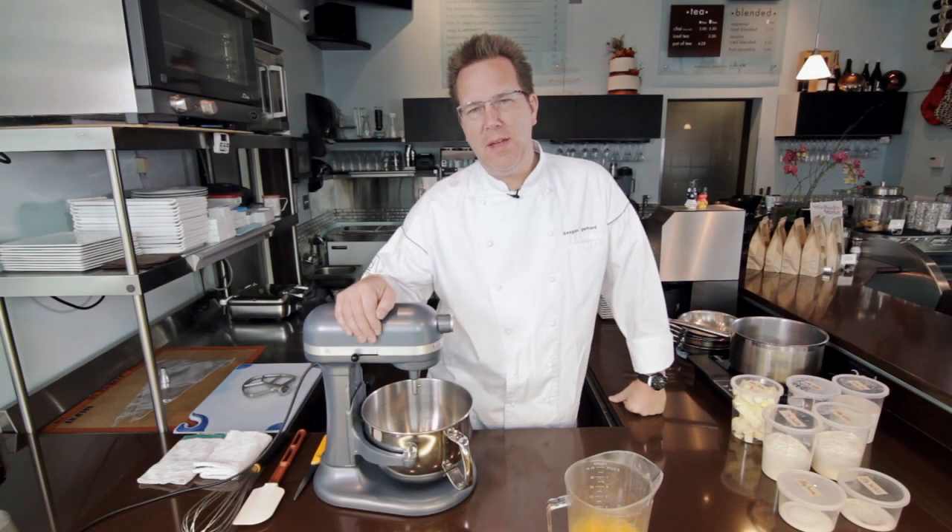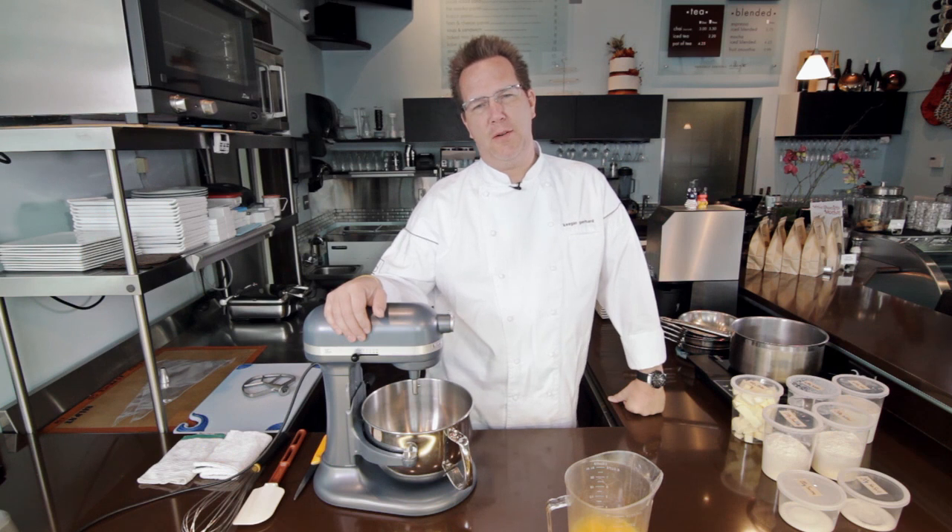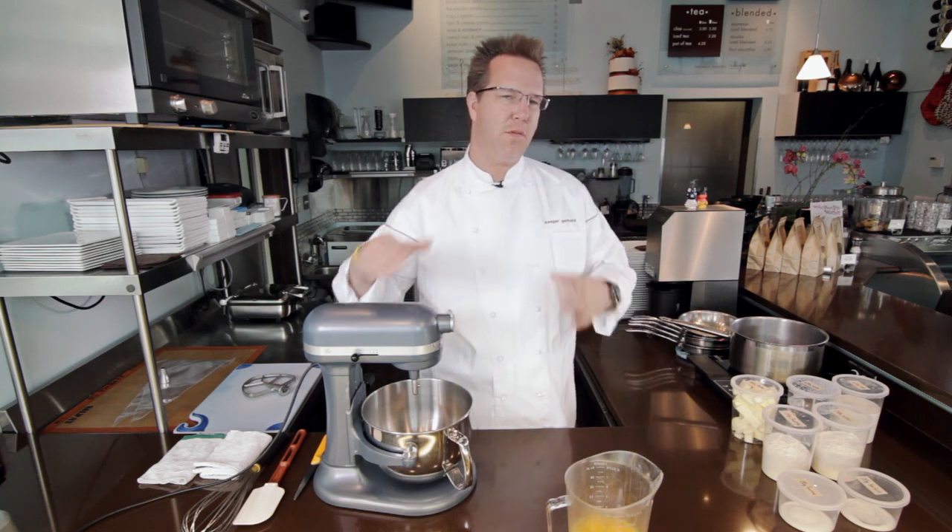Hi, I'm Keegan Gerhardt. We are here at my little restaurant in Denver, Colorado, D-Bar. It's actually called D-Bar Desserts. It's not well named because we do lunch and dinner, but we are kind of dessert specialists.